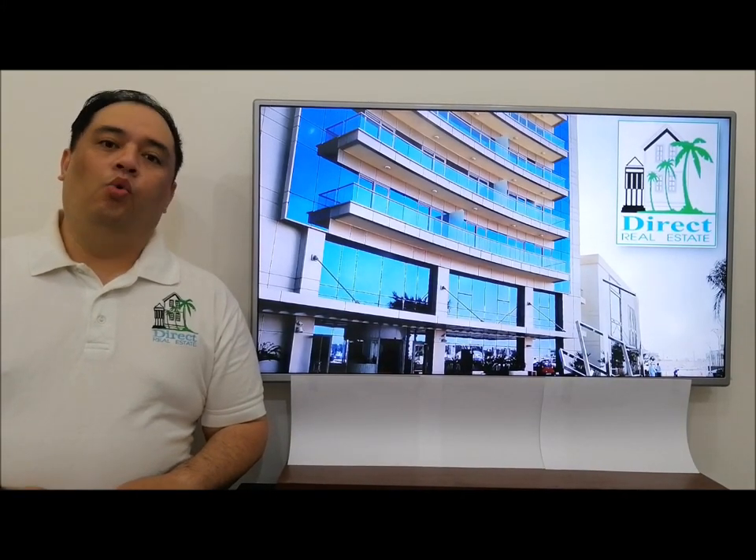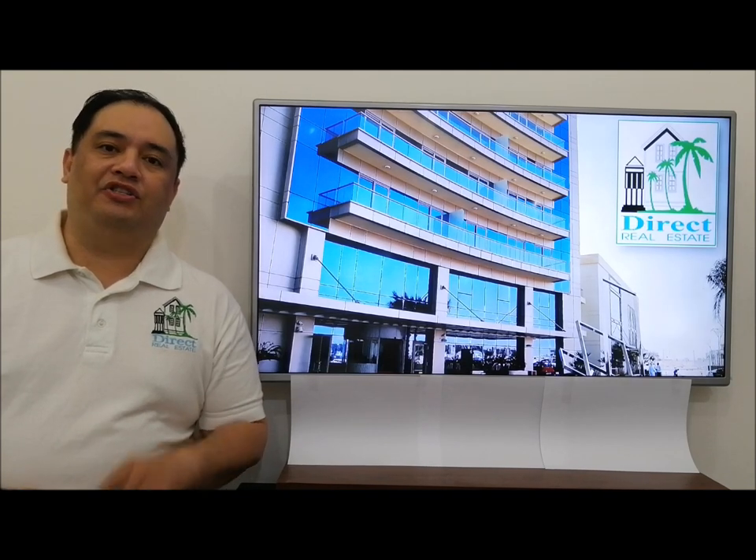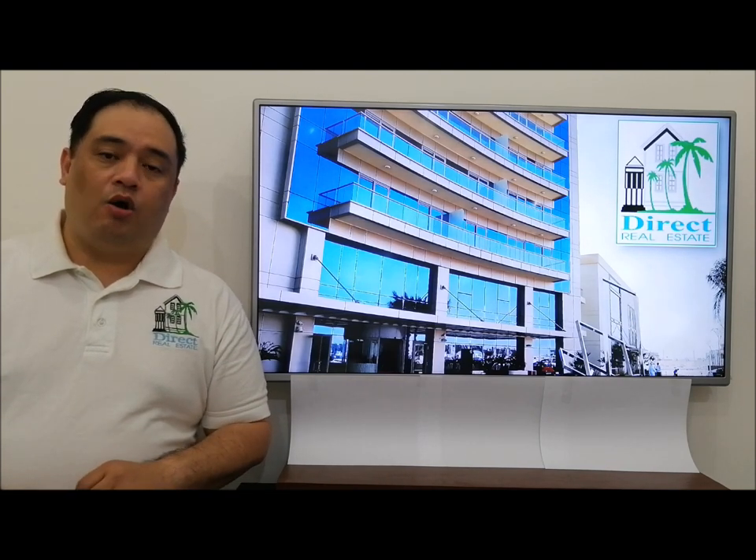Hello, ladies and gentlemen. Welcome to another special edition of our fine property collections, only from Direct Real Estate. Today we're going to be featuring one of our best properties in Lucille City, the Burj Damak waterfront.